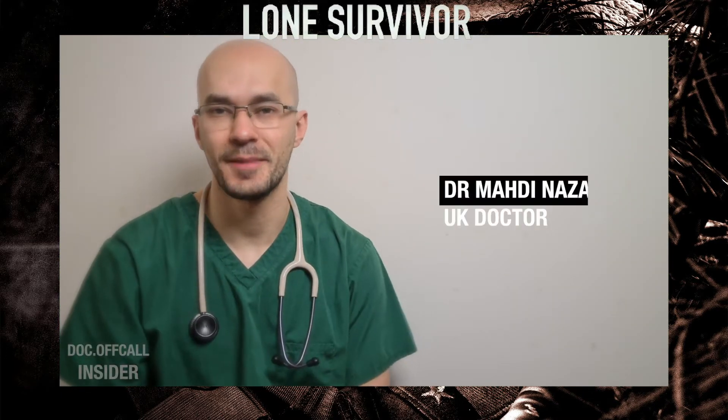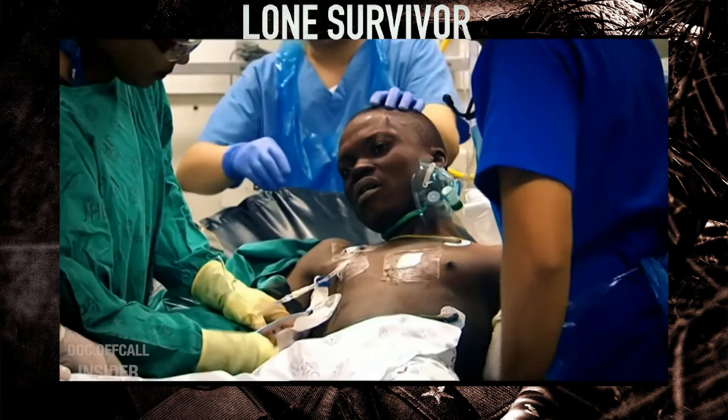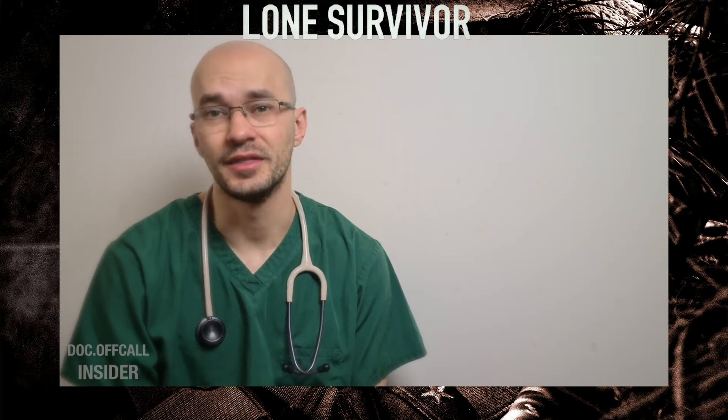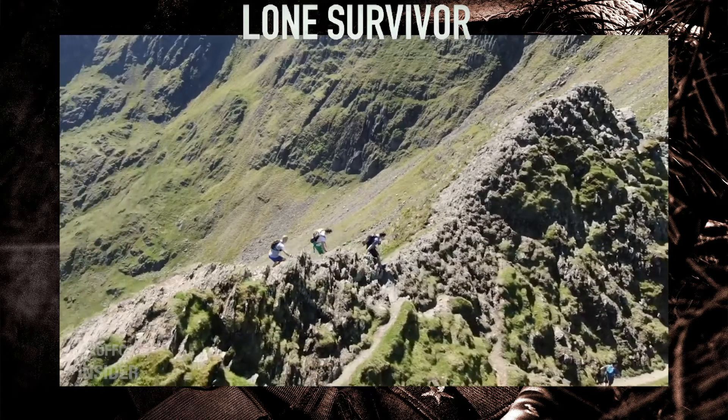Hi there, my name is Madi Nazar. I'm a doctor in the UK. I have a background in training in trauma orthopedics and accident and emergency. I'm currently working as a general practitioner up in the Lake District and I have a specialist interest in wilderness medicine.